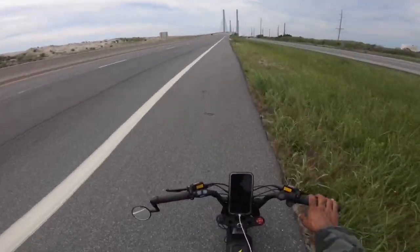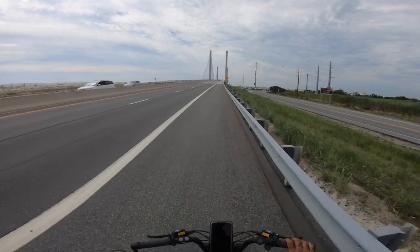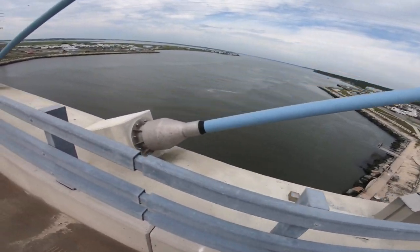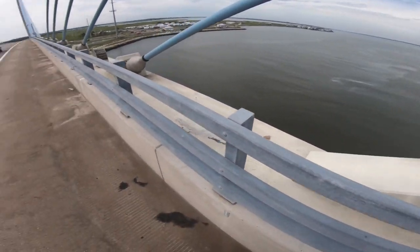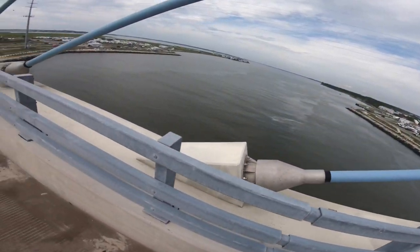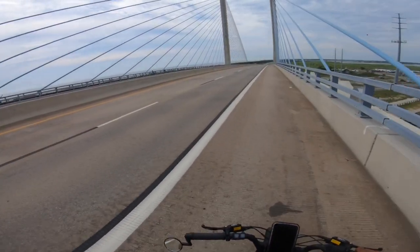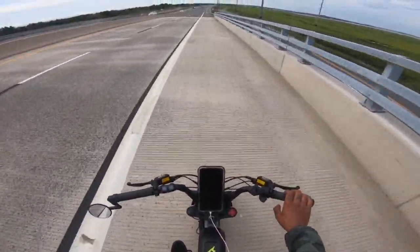20 miles so far, 76% battery still left, guys. What — that's amazing. It's my first time riding a bike over this bridge. We're going to coast all the way down, coasting at 24-25 mph.